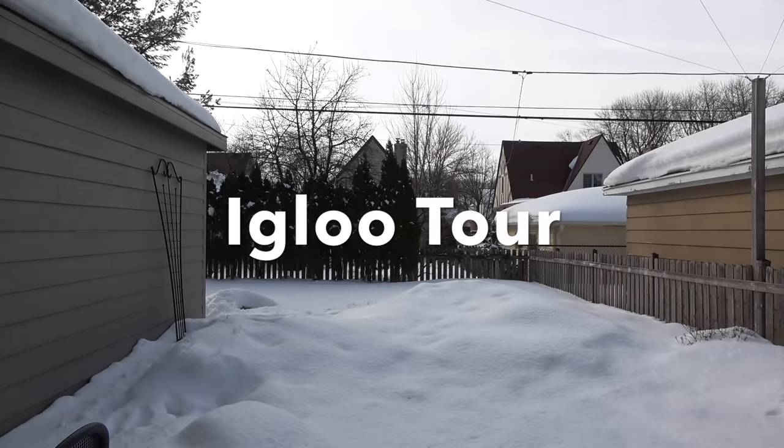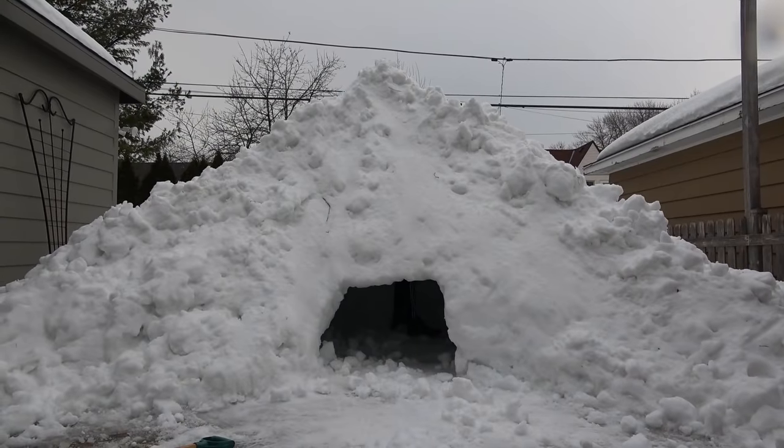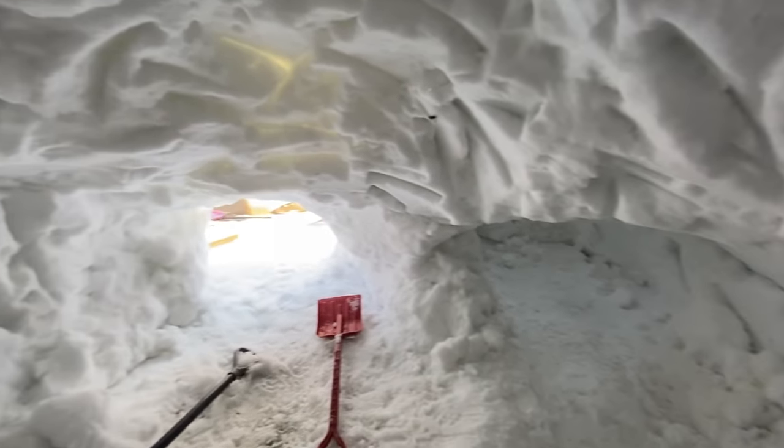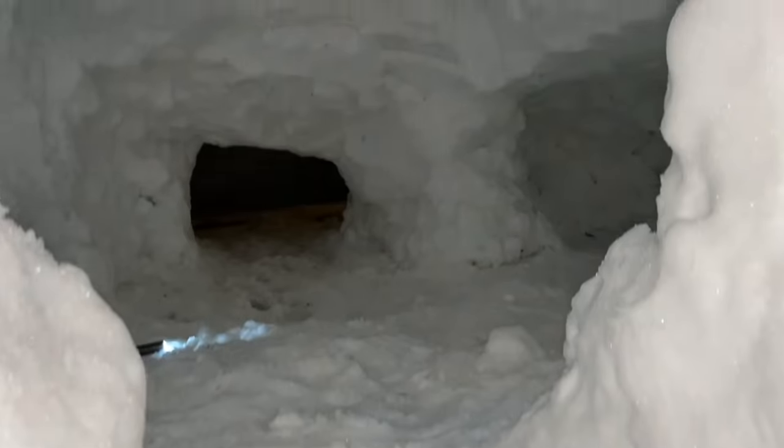The igloo is finally complete — time to admire my handiwork. We're going to try to spend the night in here later. Math has got to do some more homework and then we'll see how long we can last.